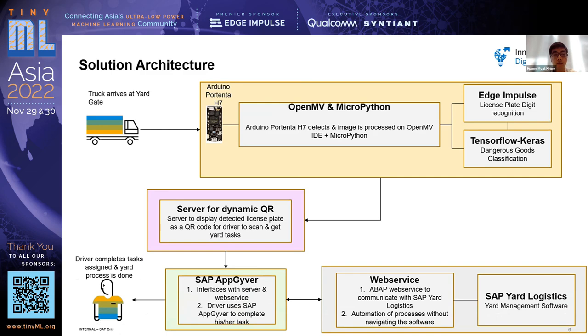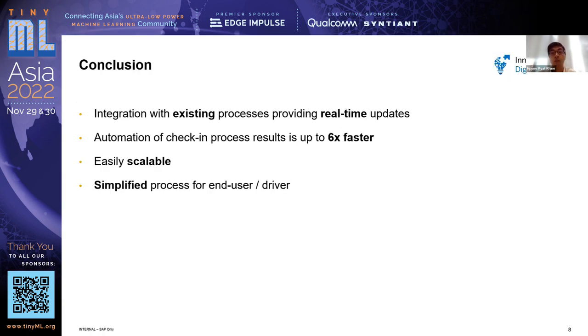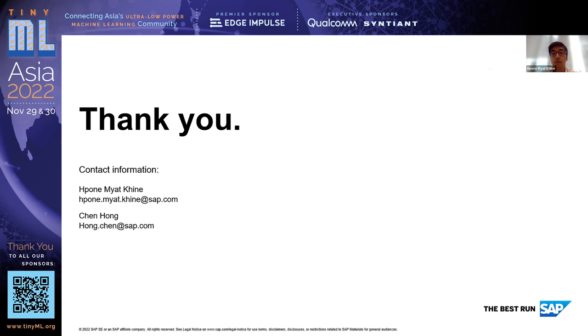The server sends the QR code that the driver scans. The SAP backend does all the back-end work — retrieving information from yard logistics and presenting it to the driver. This streamlines the entire process, and because it's all automated, the yard manager is free to do other tasks while still able to track live by checking the screen when tasks are confirmed.